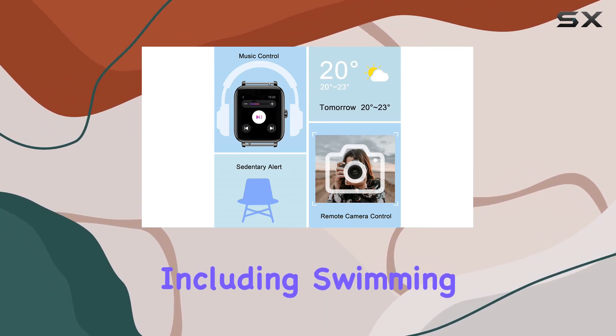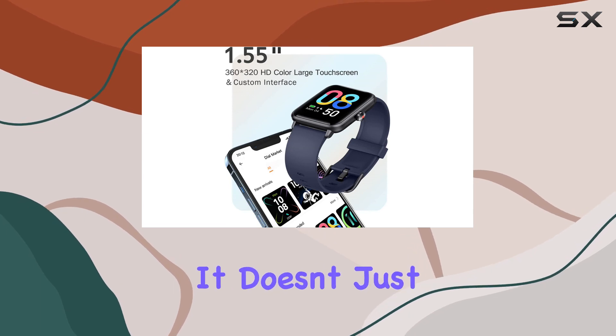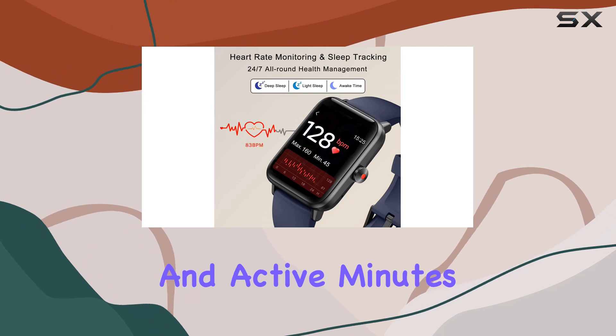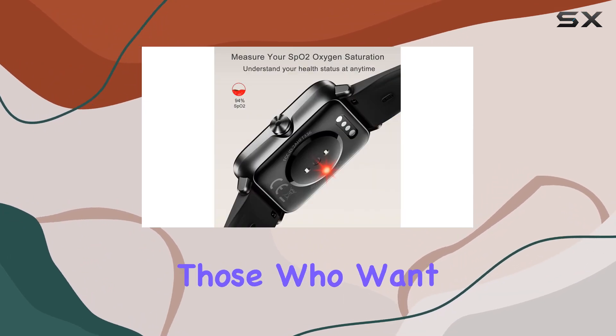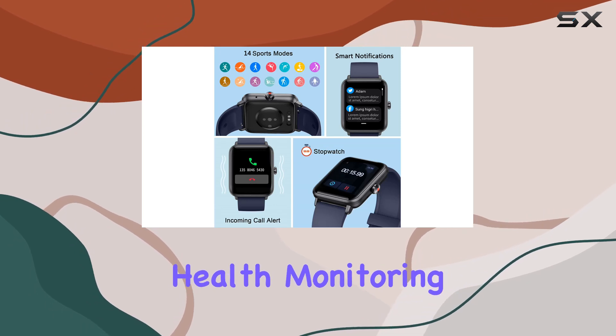Now let's talk fitness. With 14 sport modes including swimming and yoga, this smartwatch is a comprehensive fitness tracker. It doesn't just count steps — it accurately records distance, calories burned, and active minutes, perfect for those who want to exercise scientifically and meet their goals.